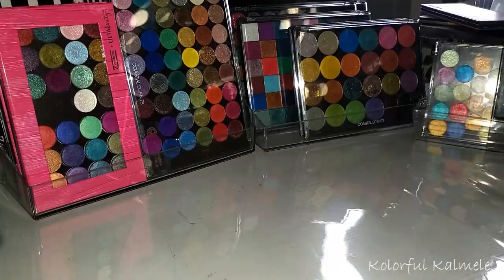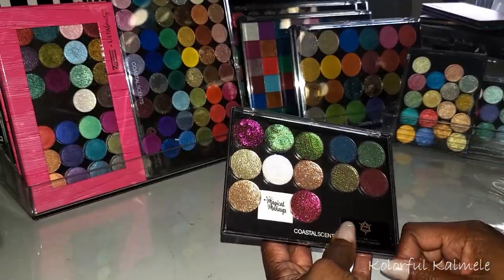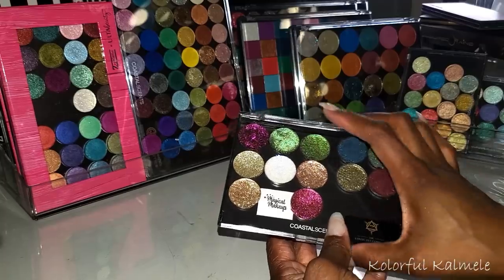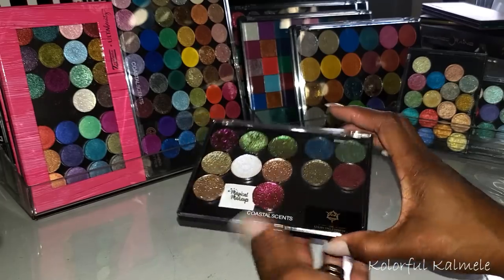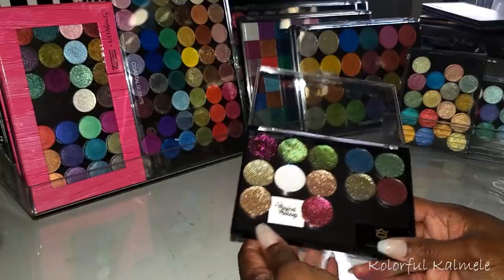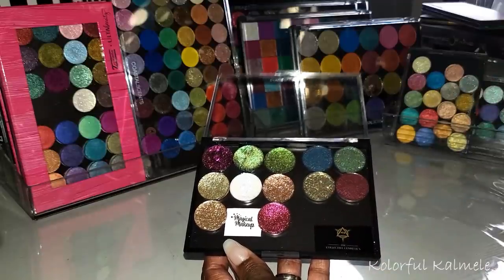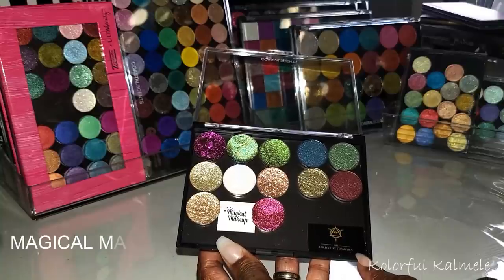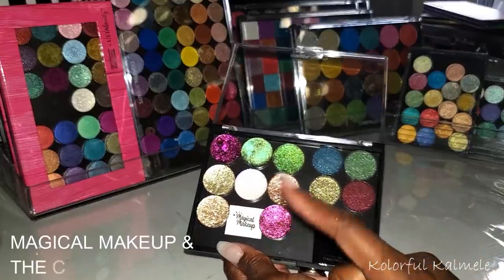Now let's move on to some of the newer shadows I've purchased recently — some I definitely haven't used yet. These are in this little clear Coastal Scents magnetic palette; I love these because I like to see my shadows. I have here some from Magical Makeup and some from The Collective Cosmetics. I feel like the Magical Makeup ones are super duper glittery.